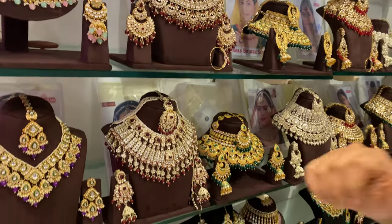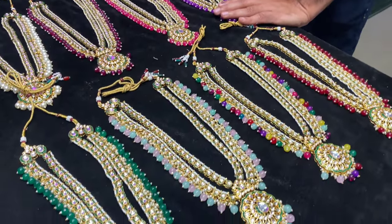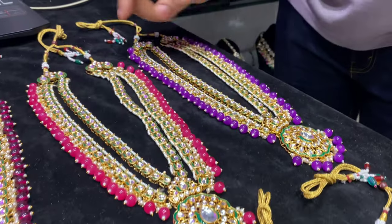Today, you are going to be able to see a long necklace. This Kundal has been worked with a double layer on each side.